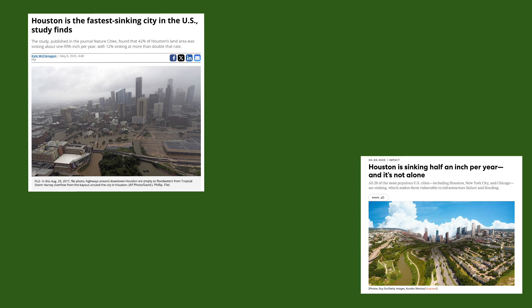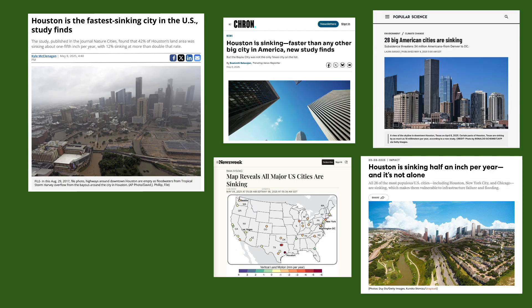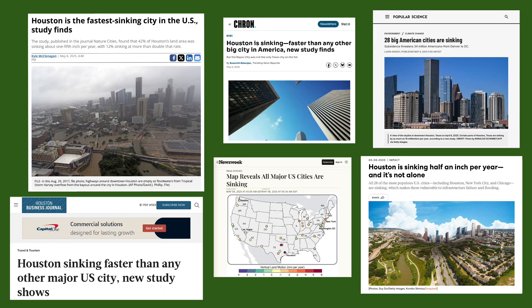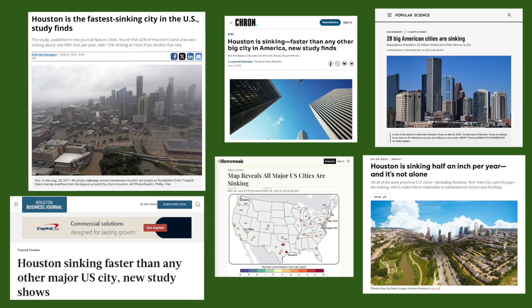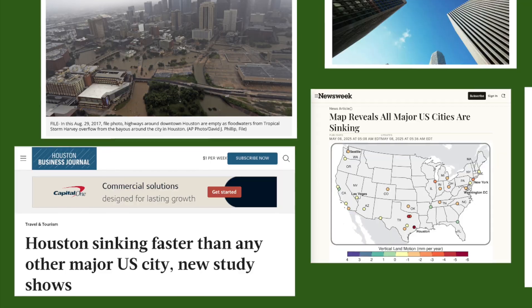These days, it seems like a lot of headlines can be a little dramatic, but unfortunately, these headlines are true. Houston is definitely sinking. And yet, a lot of people in Houston don't even know that it's happening, or where it's happening, or why it's happening.